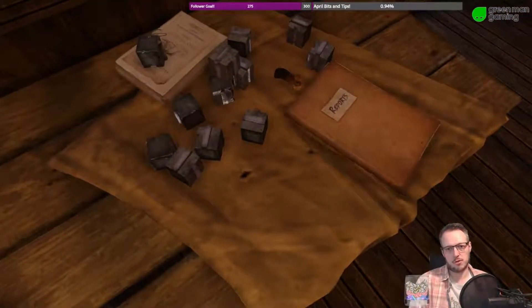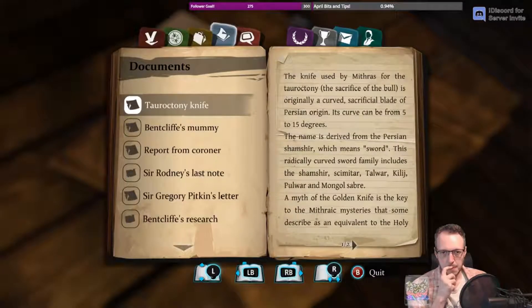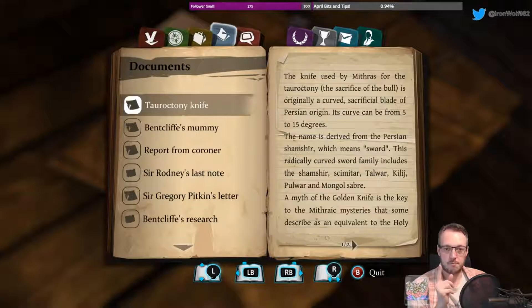Some metal cubes and a document. A knife used by Mithras for the tauroctony — the sacrifice of a bull — is originally curved, a sacrificial blade of Persian origin. Curved from 5 to 15 degrees. The name is derived from the Persian Shamshir, which means sword. The radically curved sword family includes Shamshir, scimitar, Talwar, Kilij, Pulwar, and the Mongol sabre.